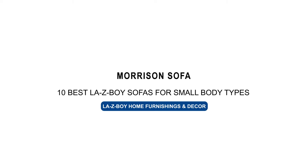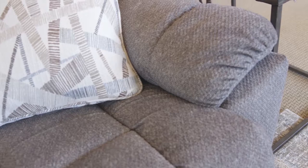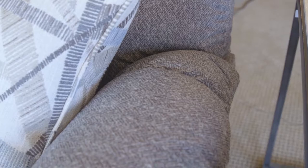Number one on our list is the Morrison Sofa, which is a family favorite that's designed for comfort and durability. It features a tufted back and chaise seat, plus bucket seats and amply padded arms to cradle you in comfort. It reclines easily with dual side latch releases and can be customized to fit any home.